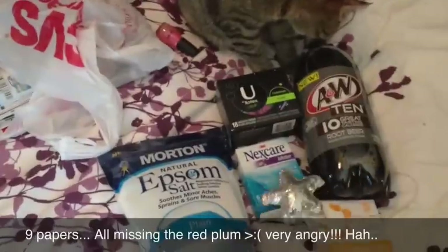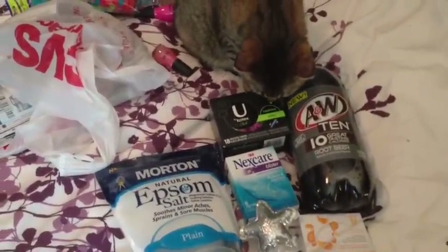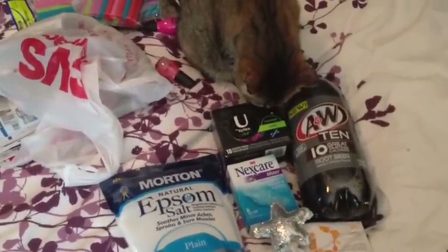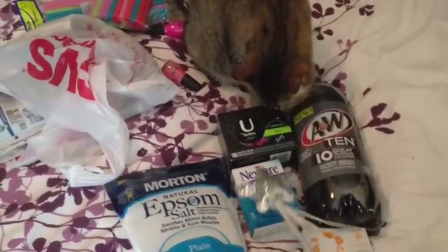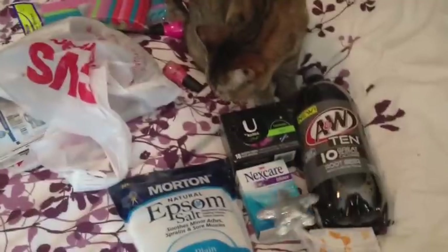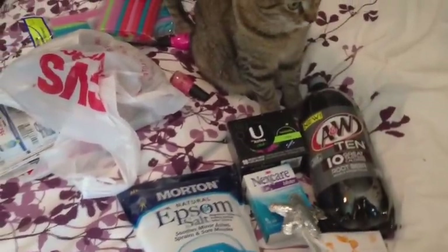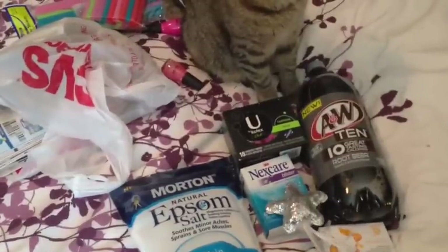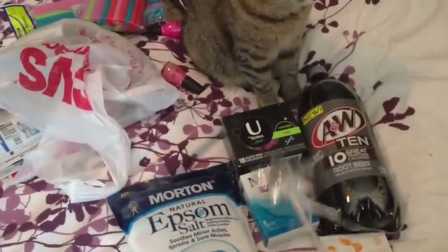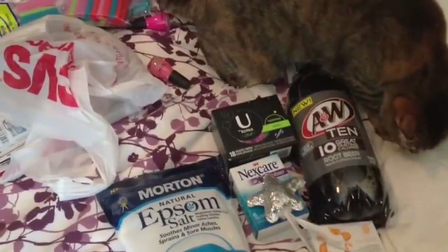But anyway, down here, the next thing I got is the Nexcare Blister Band-Aids, the six pack. These are $3.50, get back $3.50 in register rewards, making that completely free. There is a coupon available — I don't have it for some reason, I don't know if it didn't come in my paper or what the deal is. If you do have it, definitely check that out, check a database to see where that came from. But for me it was just free, but it could be free or better, just depending.